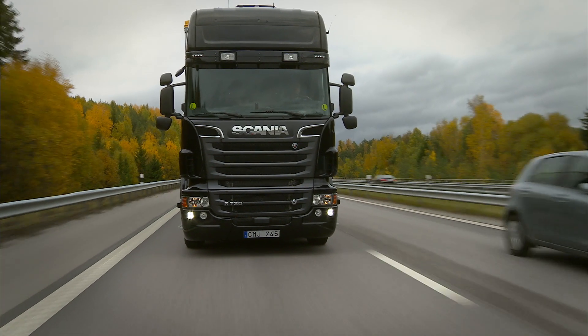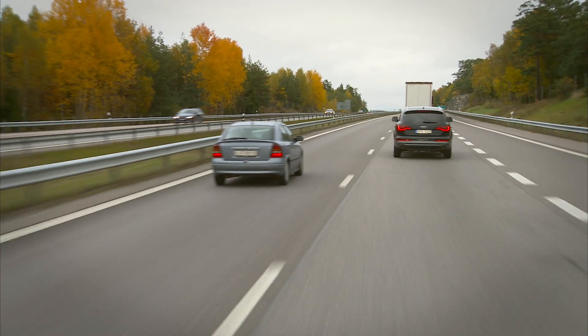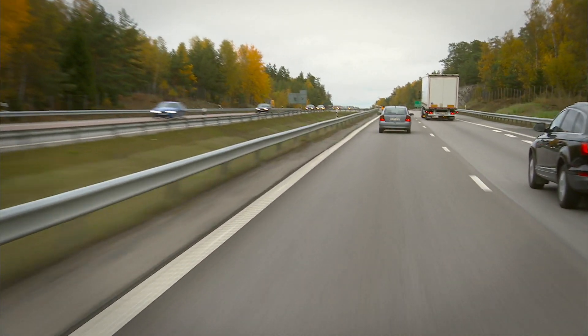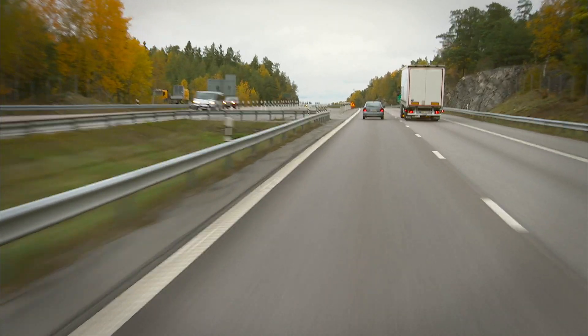The system uses rear and side-looking radar sensors to detect vehicles alongside and as far as 100 meters behind the truck.